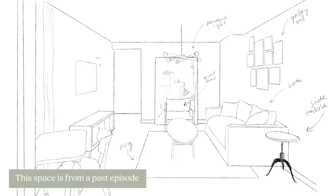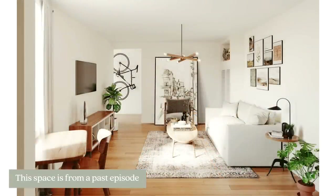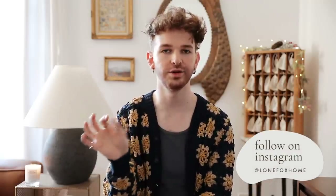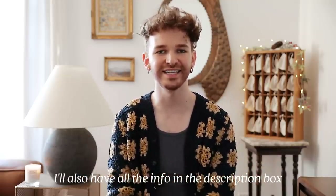You send in photos and videos of your spaces and I actually redesign them completely with brand new renderings with a full-on outcome at the end, so you'll be able to see the before and after of your space. If you are interested in submitting your space, there is a link in the description box below that takes you to a page on my website with all the details on how to enter. Today's video is an extra special one.